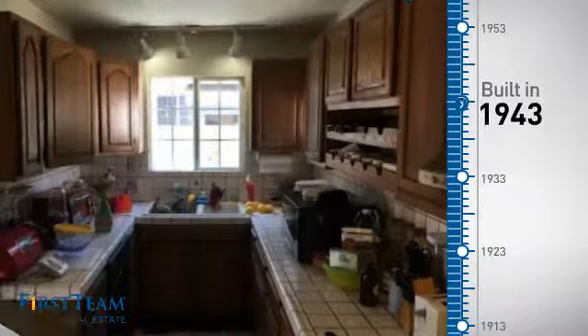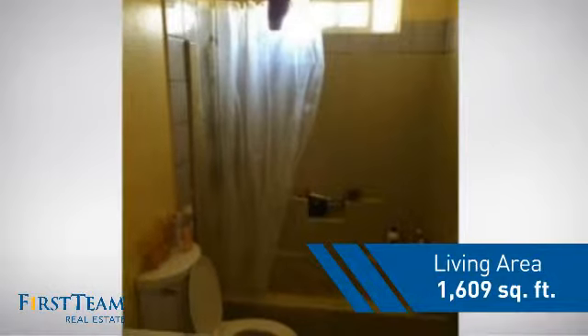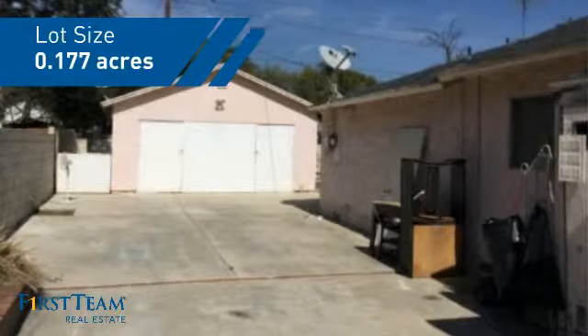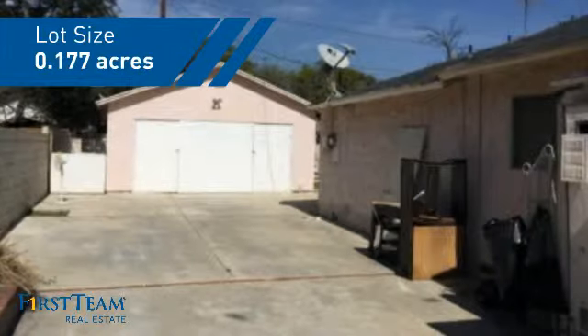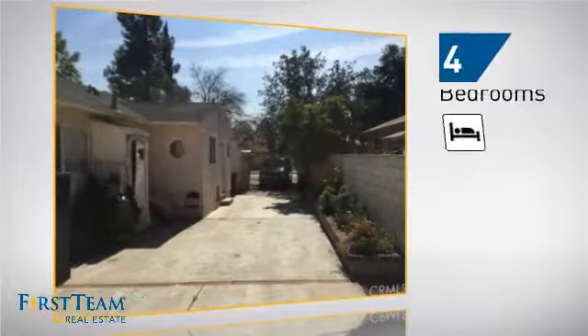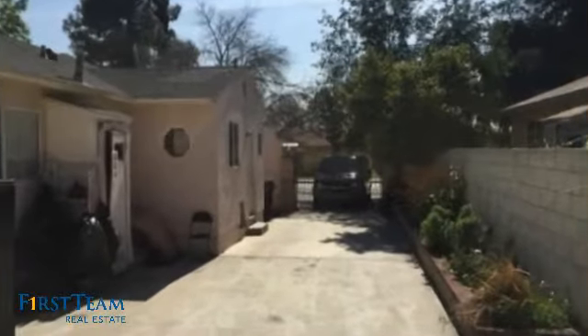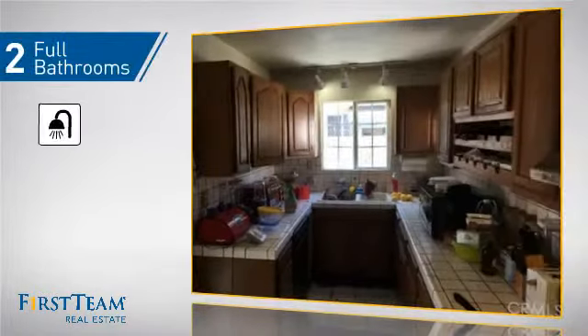This property was built in the early 40s and features over 1,600 square feet of space, giving you a spacious layout to play host or kick back and relax after a long day. Inside, you'll find four bedrooms, so everyone has a private space to come home to, as well as two full bathrooms.